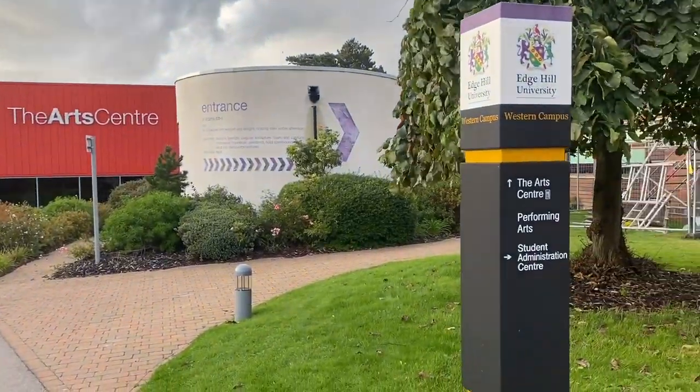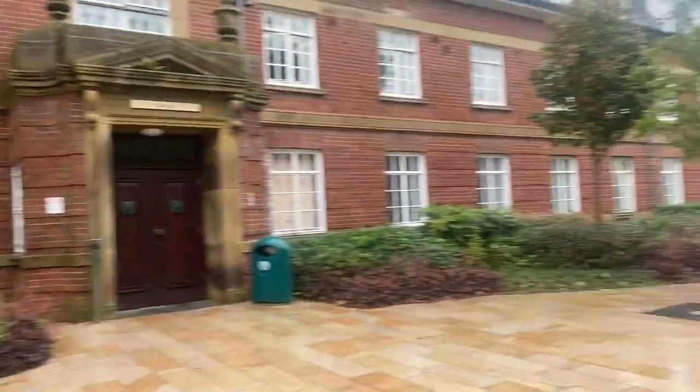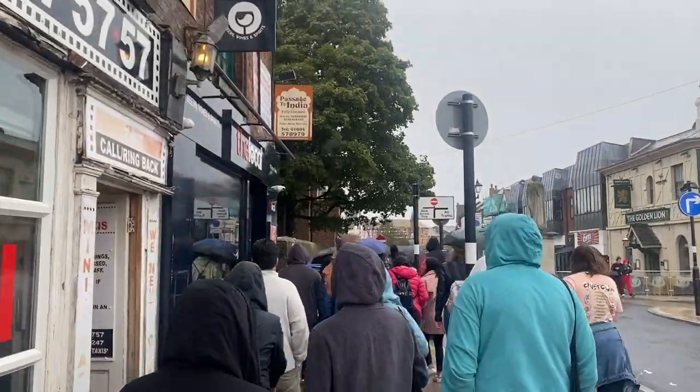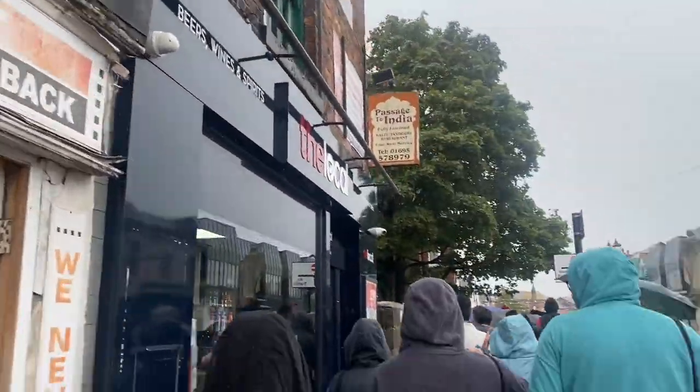Here's the art center where I'll be taking all of my theater classes. Since international students arrive at Edge Hill about a week ahead of time, we're able to take advantage of private tours and everything.